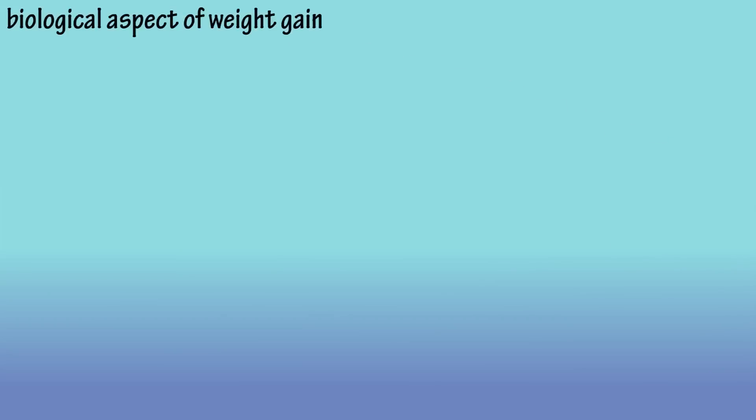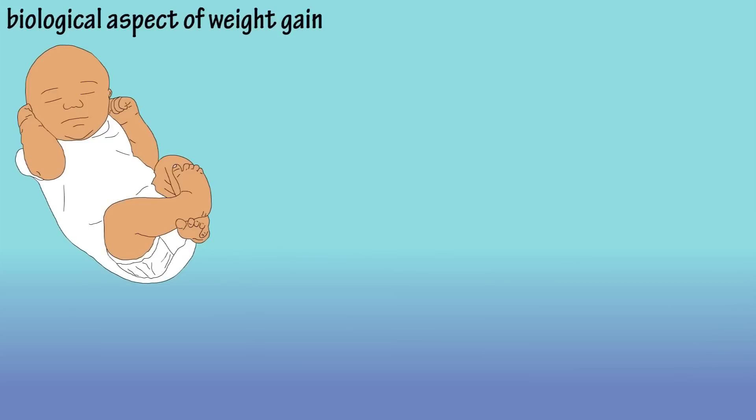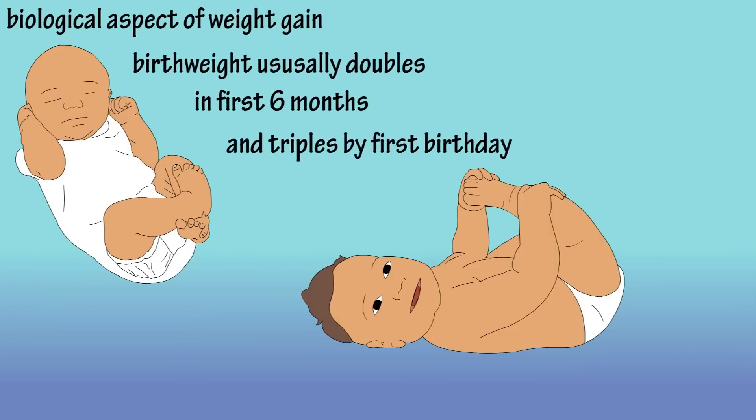We're going to begin with the biological aspect. When we're born into this world, we're a small, cute little baby. And as a baby, we grow. Generally, at six months, an infant's birth weight has doubled and tripled by their first birthday.